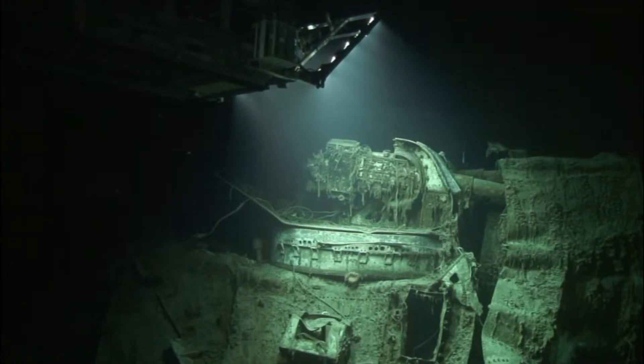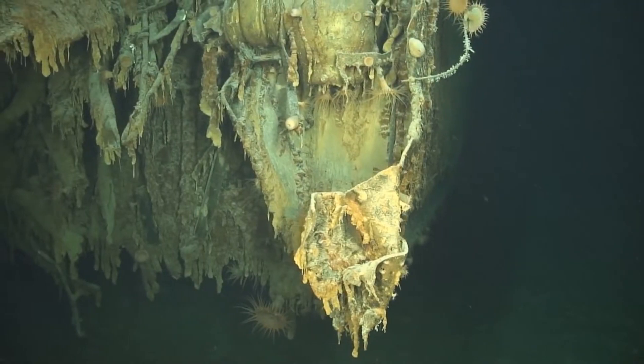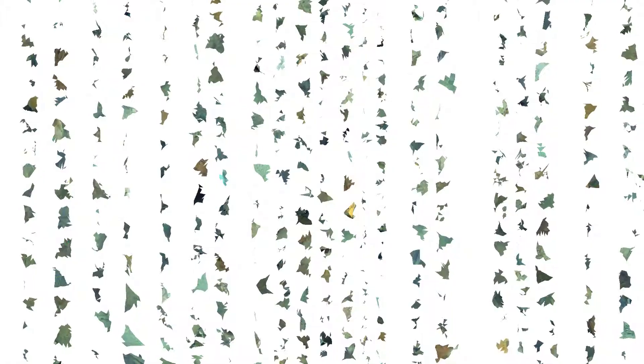We conducted a very detailed 3D imaging survey of the two wrecks. We've now come back with 50 terabytes of data, over half a million photographs, and over 300 hours of high-definition footage, much of that in 3D.